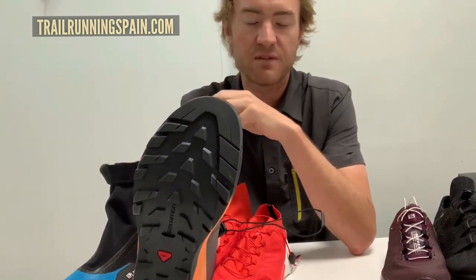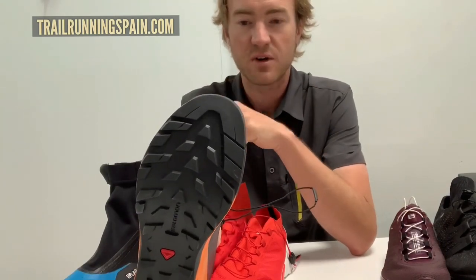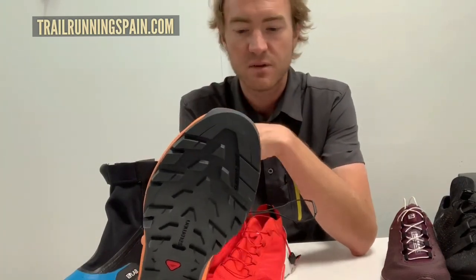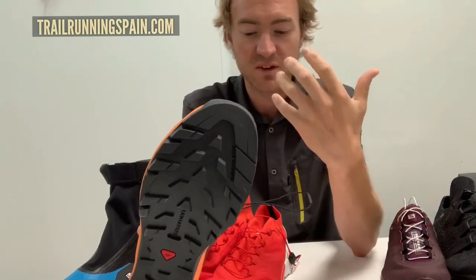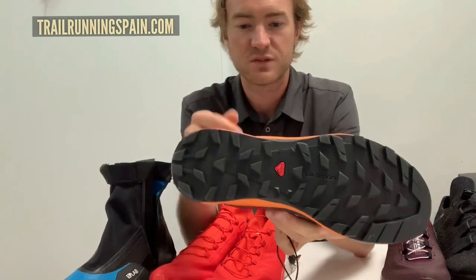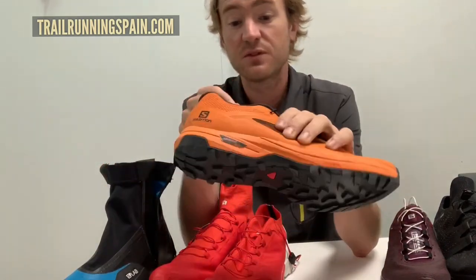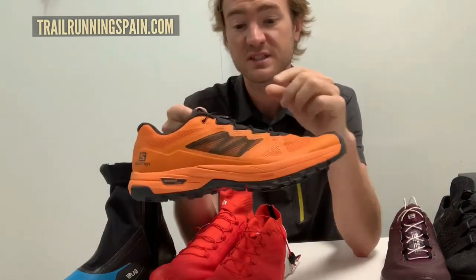The outsole is really interesting — we added a climbing zone here, which allows you to have better confidence on rock and scrambling. When you're looking to go higher in the mountain, faster and lighter — which is very much what Salomon believes in — this is a great option for traversing ridge lines while still having a runnable shoe that can get you to and from the mountain. This is new in Fall/Winter 19.